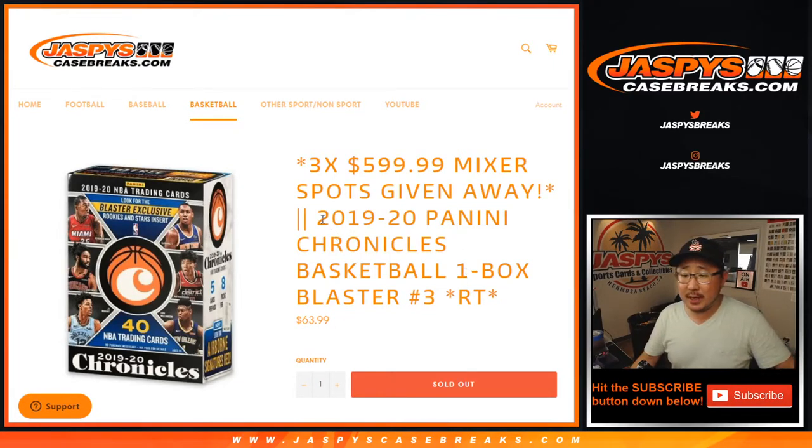Hi everyone, Joe for JaspiesCaseBreaks.com coming at you with 2019-2020 Panini Chronicles Basketball. One box blaster break number three.